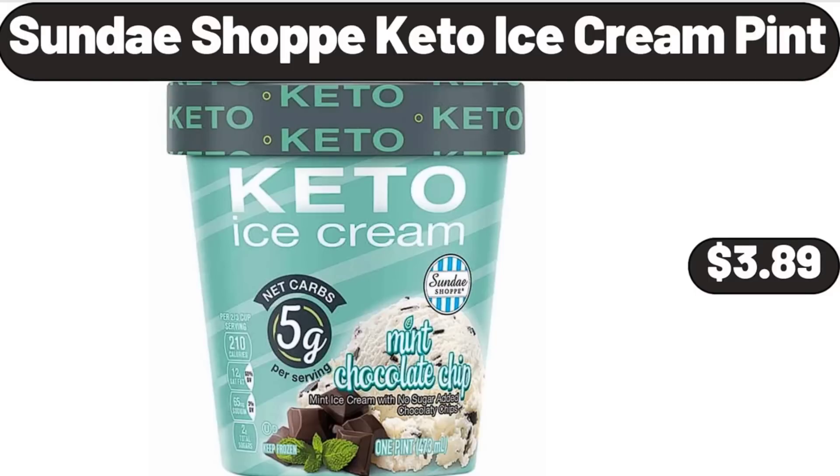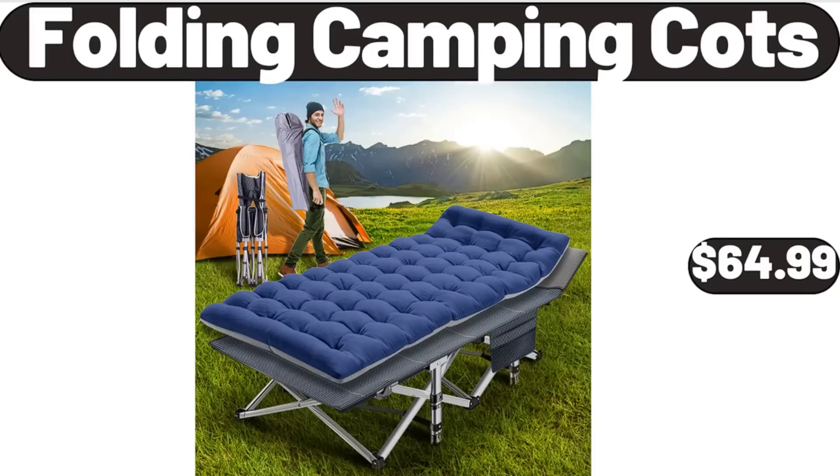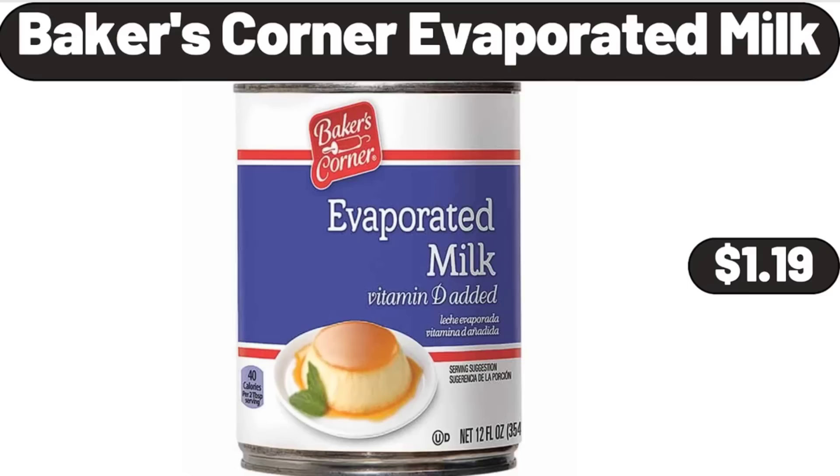Sunday Shop keto ice cream pint, $3.89. Folding camping cots, $64.99. Baker's Corner evaporated milk, $1.19.